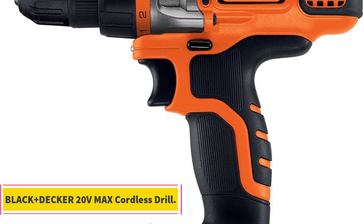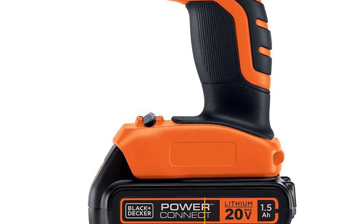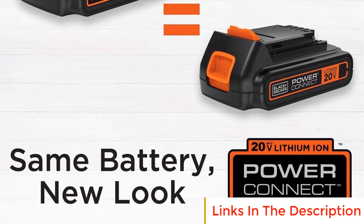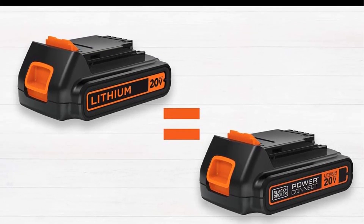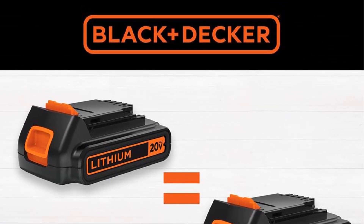The Black+Decker 20V Max cordless drill is a versatile and user-friendly tool designed to offer efficient drilling and driving capabilities for various tasks. With a range of features tailored to enhance control, performance, and convenience, this drill proves to be an indispensable addition to any DIY enthusiast's or professional's toolkit.